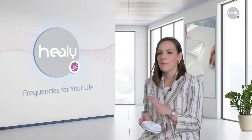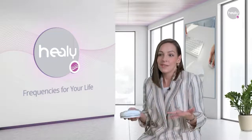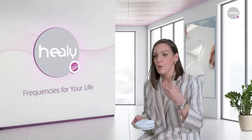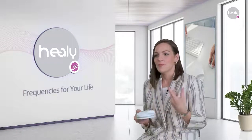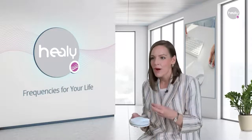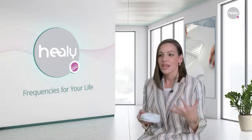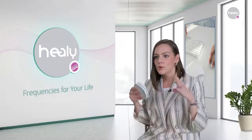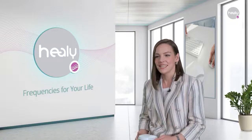MacHealy's Atmosphere Module is best combined with the Healy of all modules. The Healy harmonizes the bioenergetic field of the human being via fine currents, whereas MacHealy harmonizes your environment via a magnetic field — this is where its name comes from. Experience the power of the atmosphere programs for more creativity, concentration, relaxation and so much more. It works not only for one person, but also for groups of people, such as colleagues in a conference hall or family members in the same room.